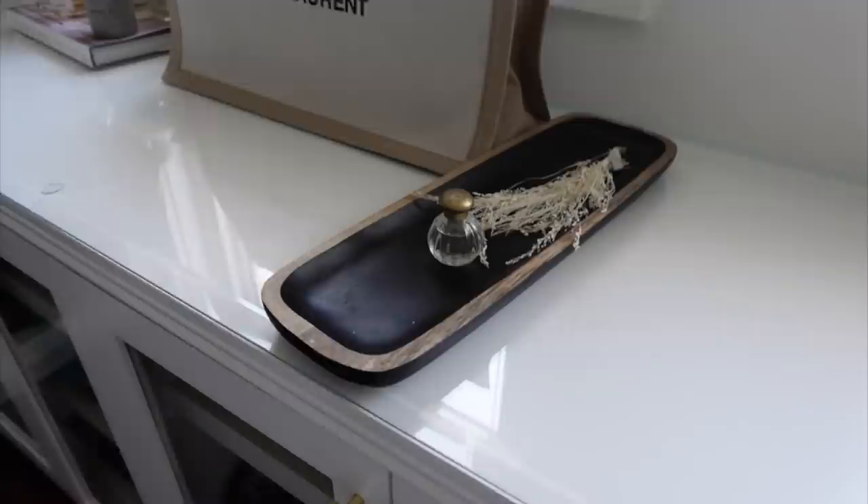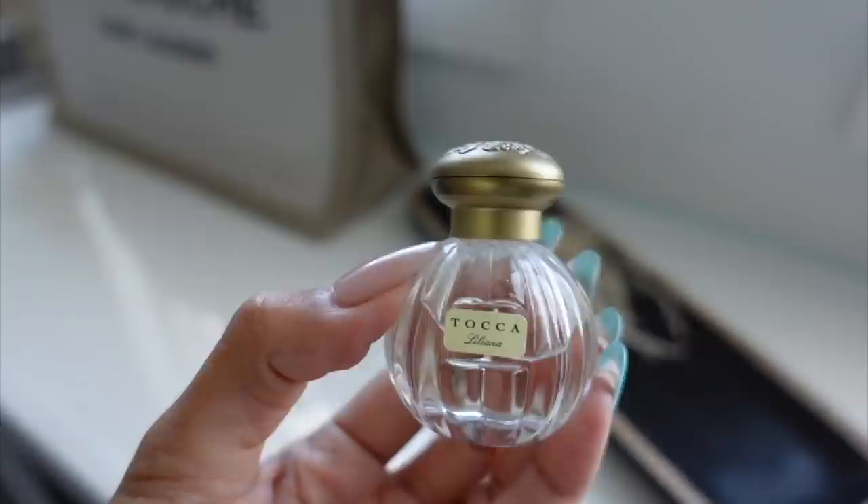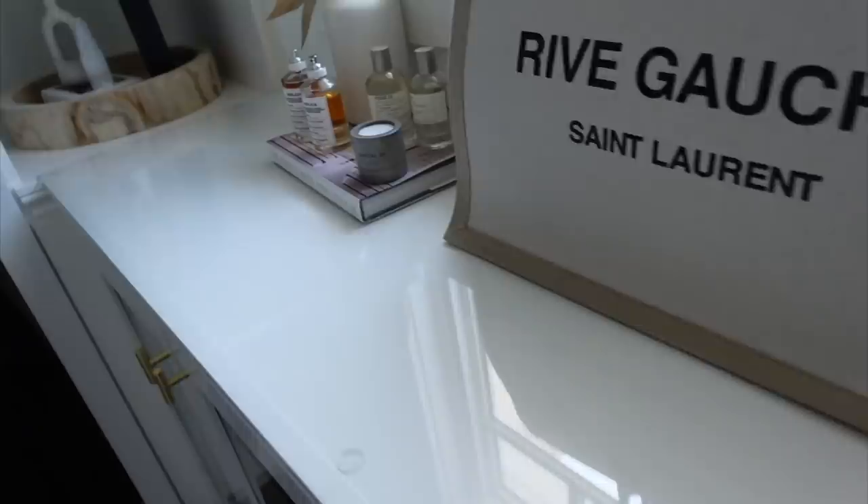This is a Toka — I won't be getting rid of it because it smells so good. Me and my mom got it together, we went to the Toka store in New York and we both got some, so I'll always keep it. It's like a little keepsake for our memories.